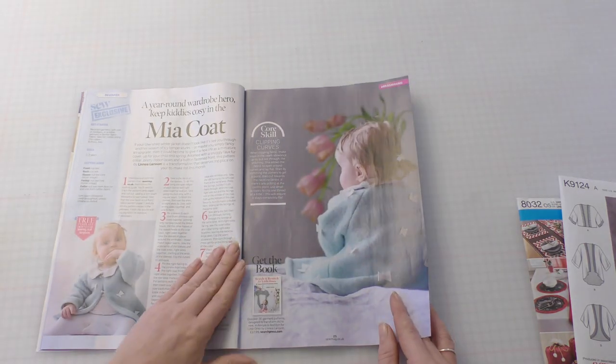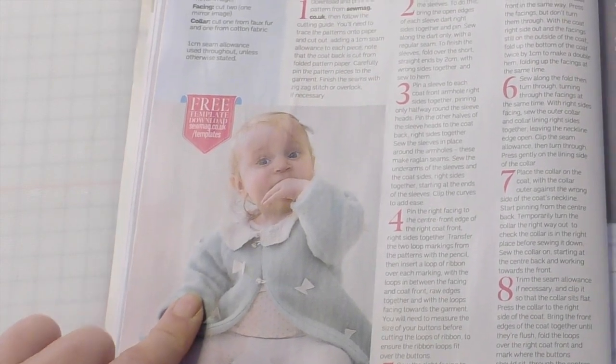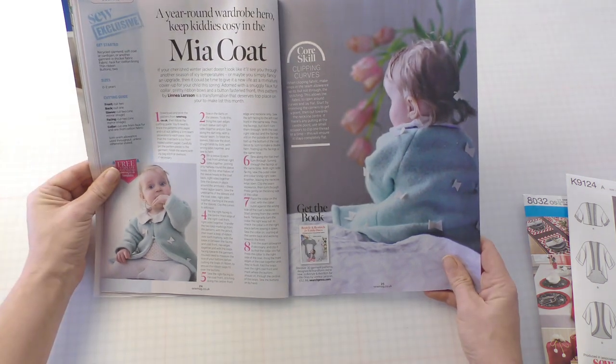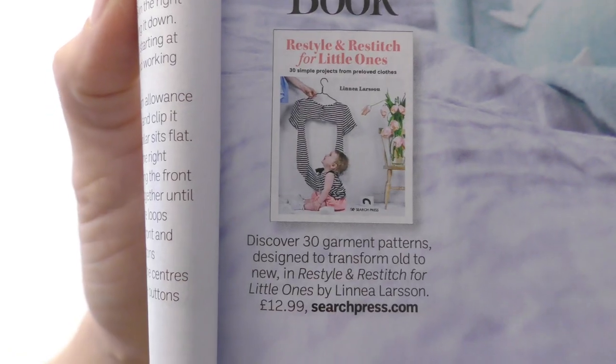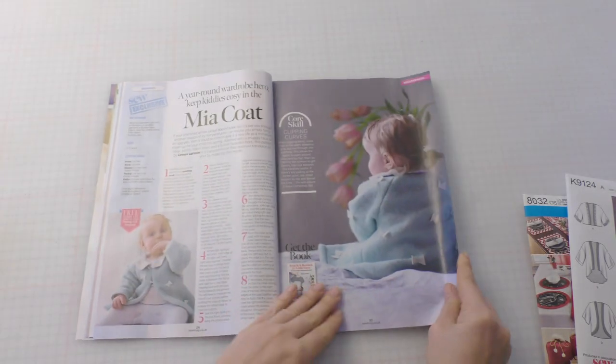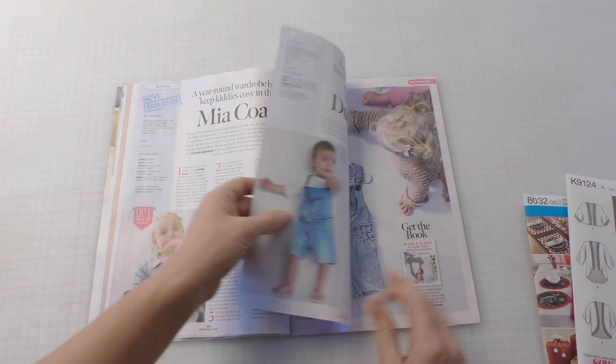Look at this little mea coat! Doesn't she just look so precious? Apparently this is from a new book that's come out — Restyle and Restitch for Little Ones. That's a really cute book cover. And we've all been there — a bit of cannibalisation. I mean cannibalising clothes, not cannibalising children. That would be weird. Moving on.